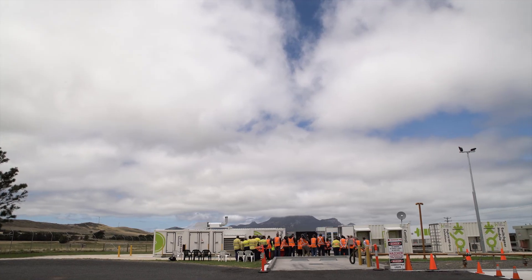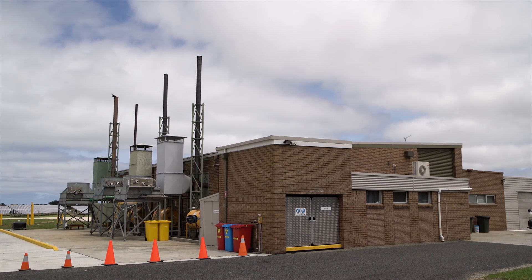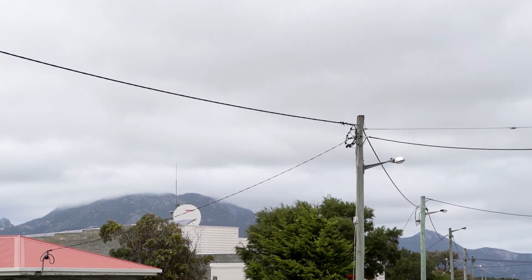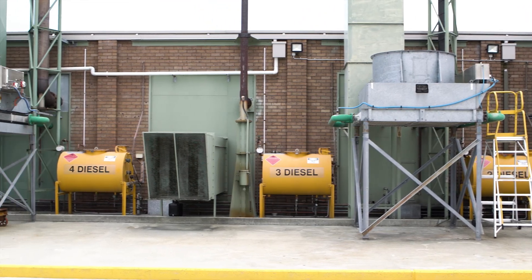The history is that this power station — the diesel side of it — was built in the 80s. Prior to then we had a diesel genset in the local town which just provided local power. Flinders has just been solely reliant on diesel.